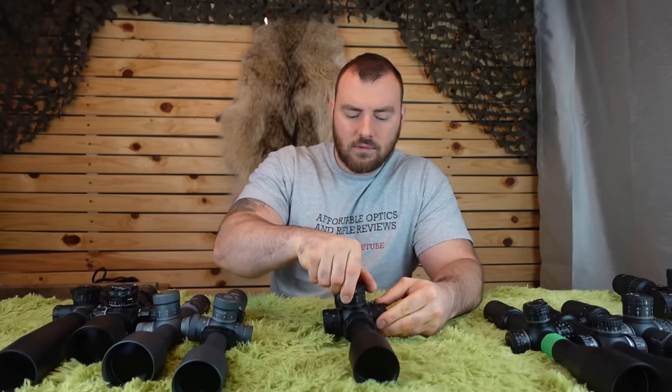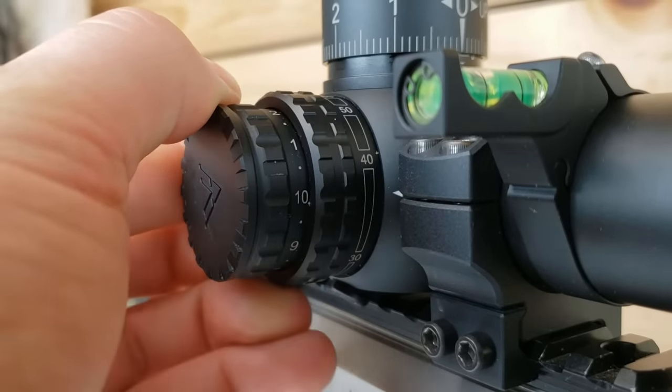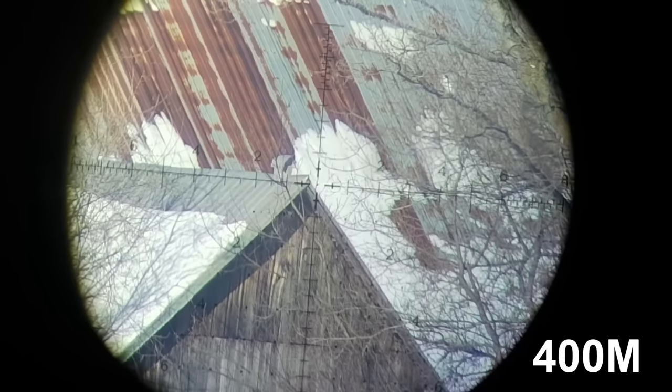The SH-4 has super audible, positive turrets — really, really nice. The focus parallax is also quite smooth, and the glass quality is really, really nice too.